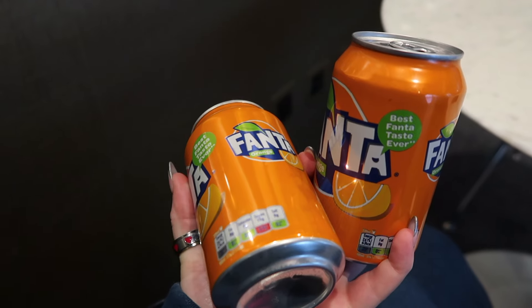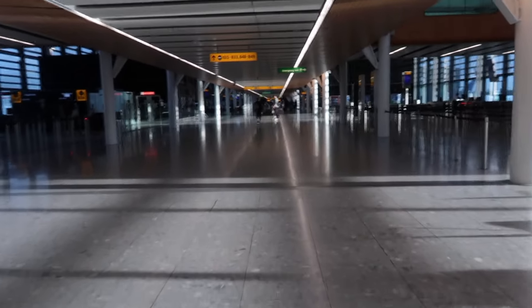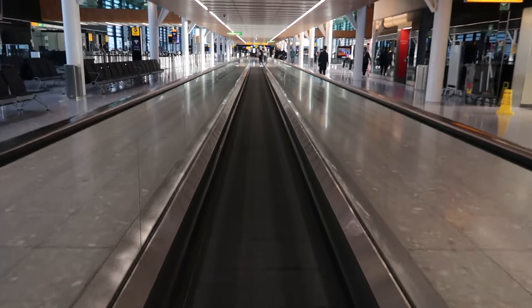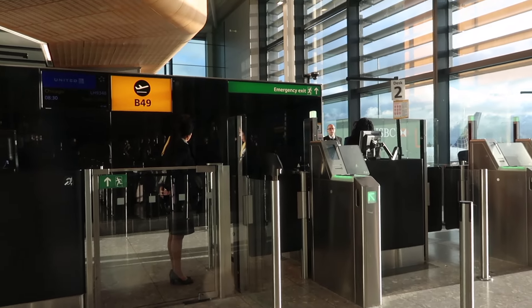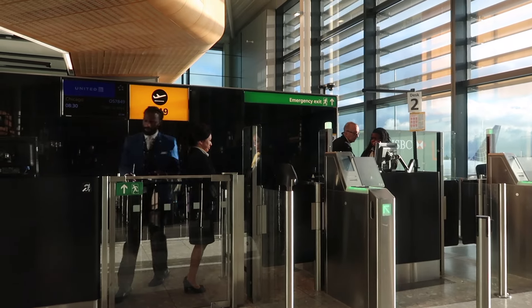They've just called my gate so we're gonna head over there and get on the flight. I'm the first one on the plane!